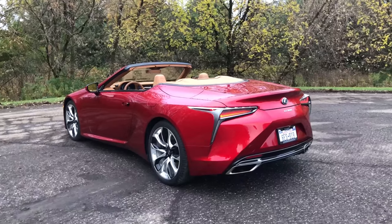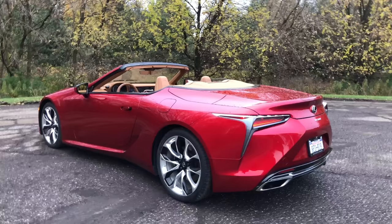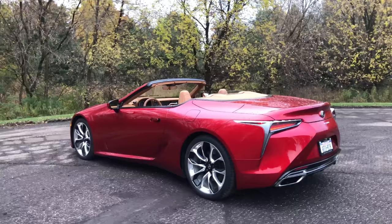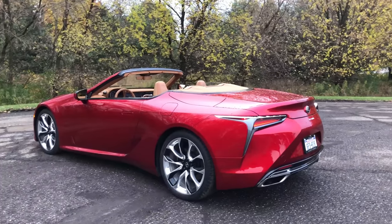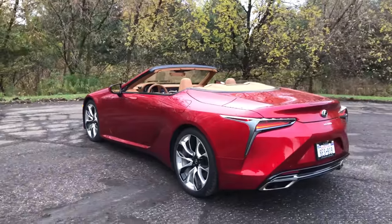Here we are with the gorgeous 2021 Lexus LC 500 Convertible. It's in this striking infrared paint — $595 extra, by the way — and of course the top is down because that is its most beautiful setting.